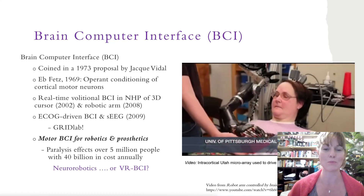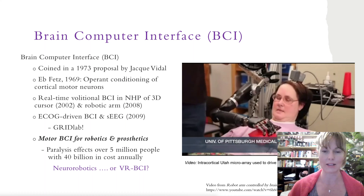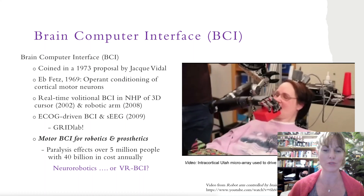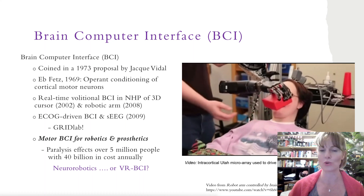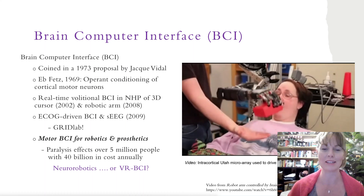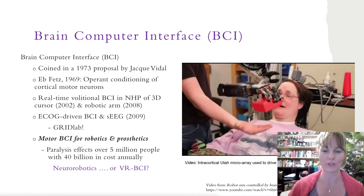My work builds on decades of brain-computer interface research that has sought to translate ongoing neural signals into outputs, like the movement of a cursor across the screen or control over a robotic arm. Motor BCIs, like the one shown here, are a compelling target for researchers hoping to restore function to millions of people affected by paralysis.